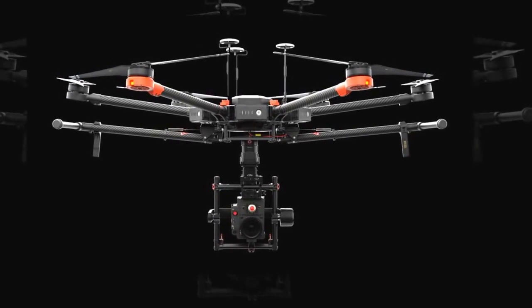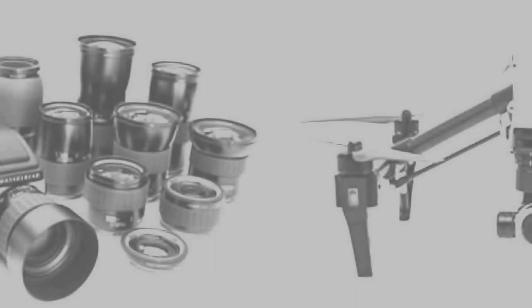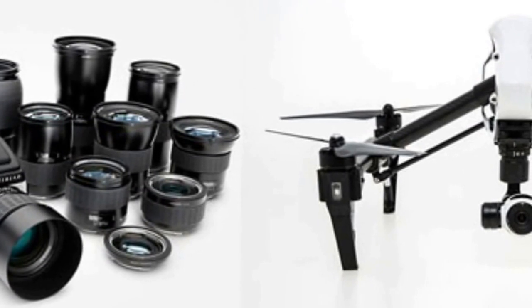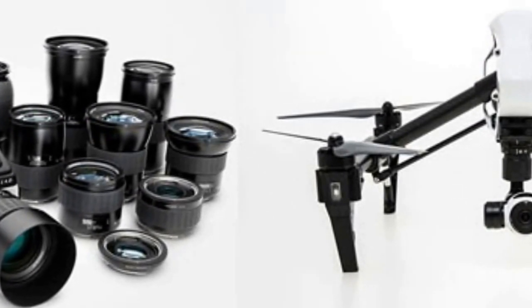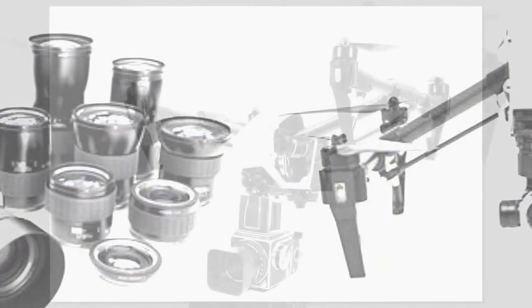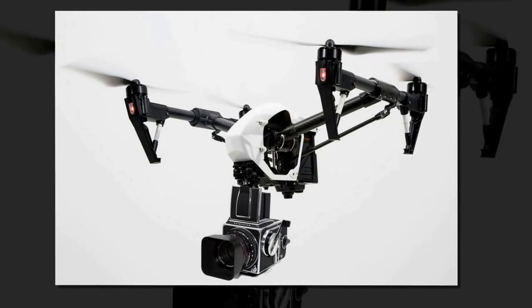DJI and Hasselblad introduce their first joint aerial photography package — the first fully integrated aerial photography platform. DJI and Hasselblad today announced a fully integrated aerial camera platform bundle made up of the Hasselblad A5D aerial medium format camera and the DJI M600 professional flying platform.